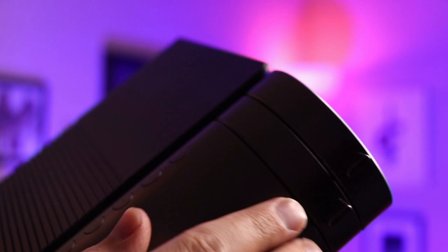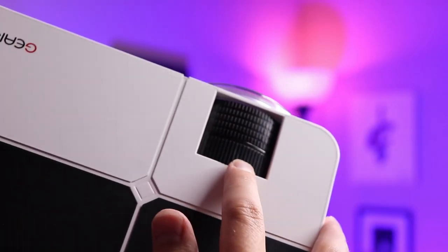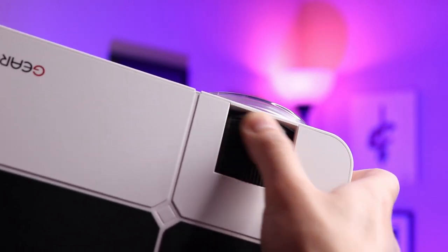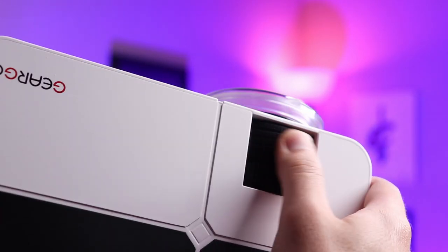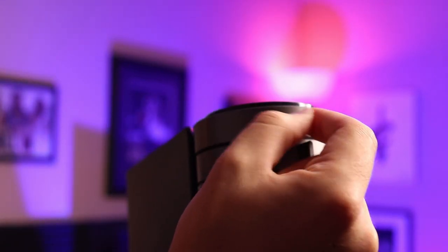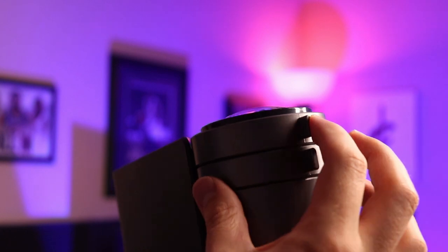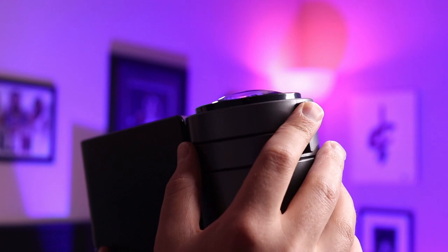The keystone lens helps tilt your picture on the wall if you need to correct the vertical tilt. Comparing it to this GearGo projector for example — tilting that lens you can see how quickly it moves back and forth, with a lot more free scrolling. But on the Arison projector it's a lot harder to move, with much more tactile feel. It's a lot smoother to operate in a controlled way, giving you much more precision when dialing in your picture.